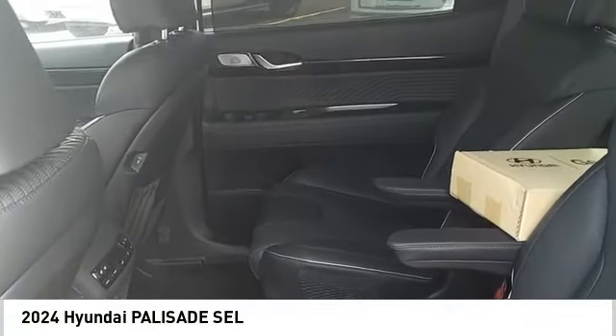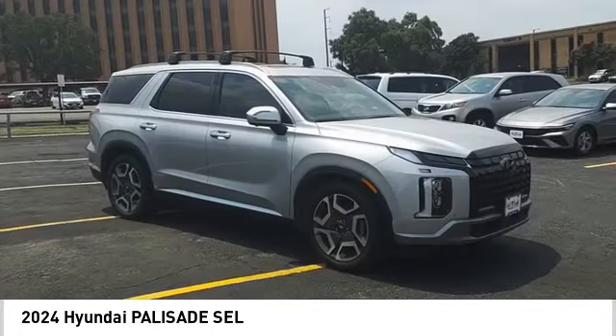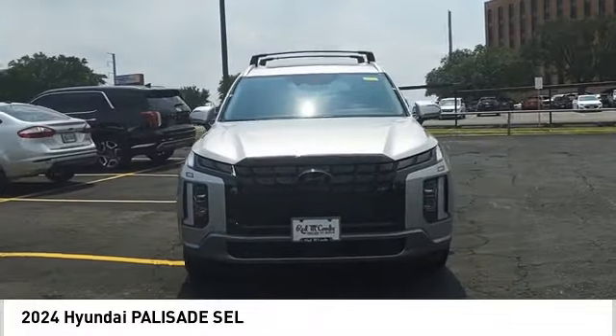Take a ride in the 2024 Palisade. The Hyundai Palisade includes loads of interior room, third row seating, and a stylish exterior. Throw in all the additional technology features and your family will be thrilled to ride around in style.